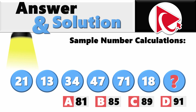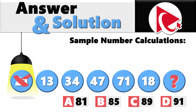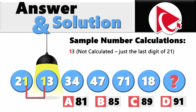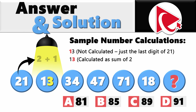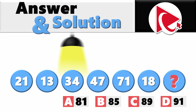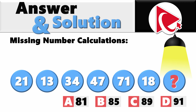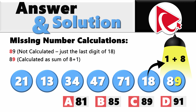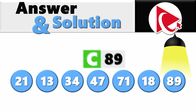For example, the first number is 21. The second number is 13 — the digit 1 is just the last digit of 21, and the digit 3 is calculated as the sum of 1 plus 2. For the missing number: the first digit is 8, which is just the last digit of 18. The last digit is 9, calculated as the sum of 8 plus 1. So the correct answer is choice C: 89.